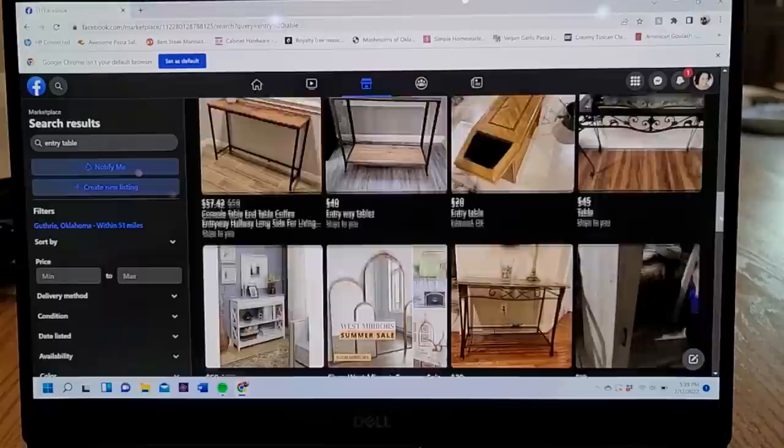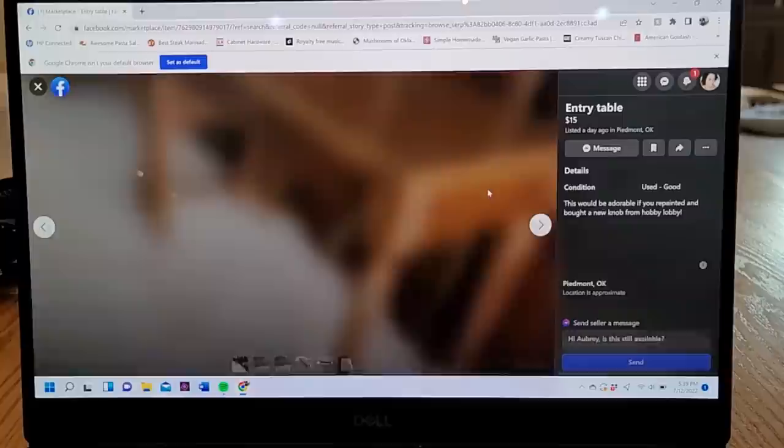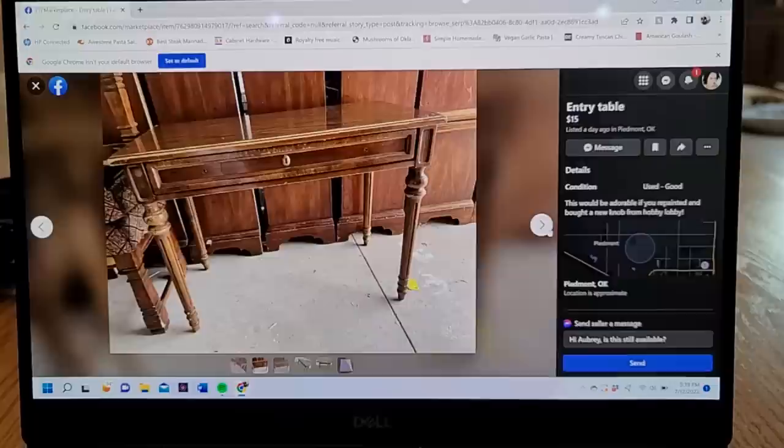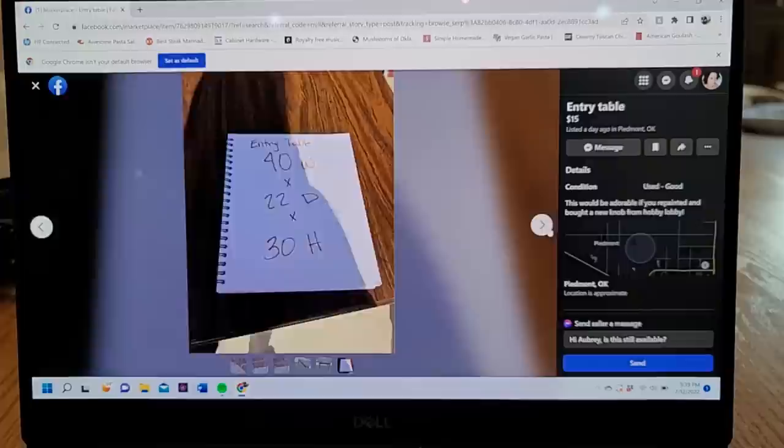I was scrolling through Facebook Marketplace and found this entry table that had been marked down to only $15. I clicked on the item and went through the photos — it did picture the damage — but for $15 and being close to me, I messaged the person, it was still available, and I got this piece for only $15.